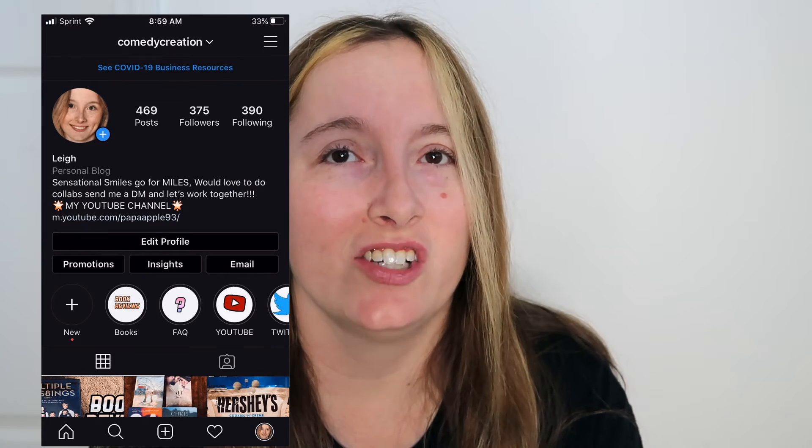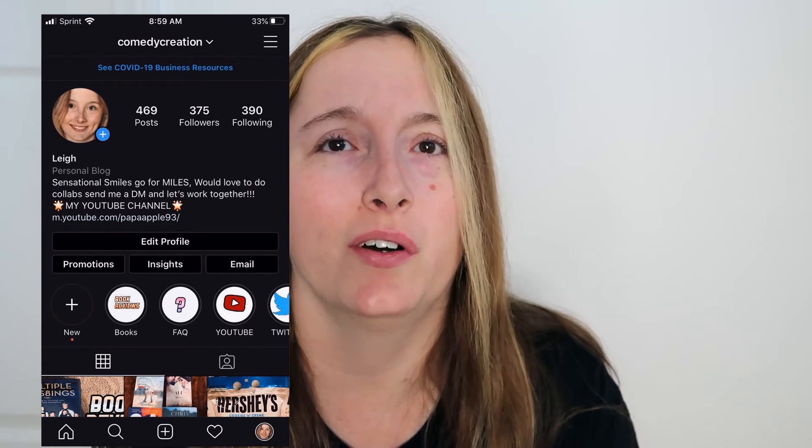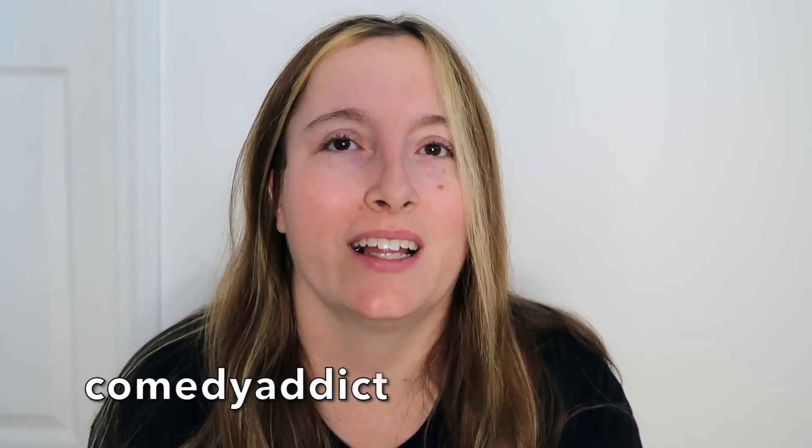I'd love it if you would follow me on my social media. My Instagram is Comedy Creation — I love to share library hauls, book reviews, and fantastic food photos. My Twitter is Comedy Addict — I love playing hashtag games and interacting with each and every one of you. The newest addition is my Facebook page, Papa Apple, where I share my latest YouTube videos and book reviews. The first book review will be for The Babysitter's Club: Claudia and Mean Janine. All of my social media will be linked in the description box below.